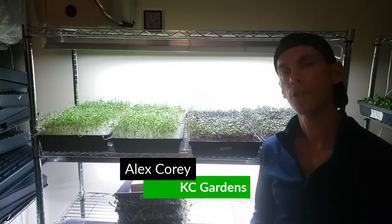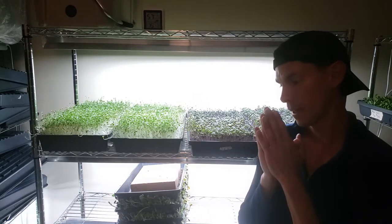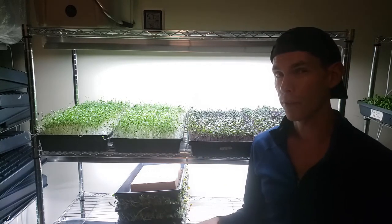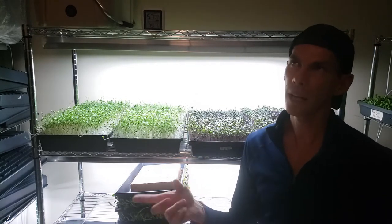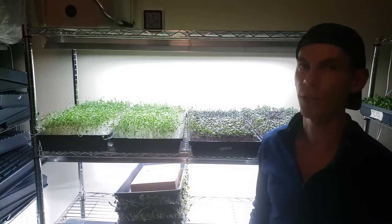What's up guys, Alex Corey with cultivatedchange.com and KC Gardens. This video we're going to go over the biggest pain in the butt part about growing microgreens on a schedule indoors. I was going to do a video with the top three but I realized they all really boiled down into one thing, so we'll get to it coming up.